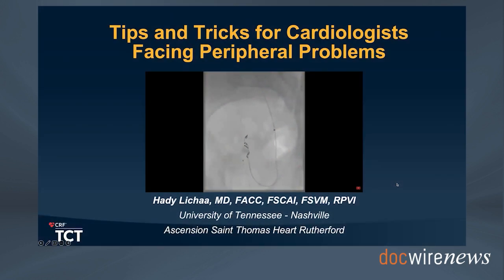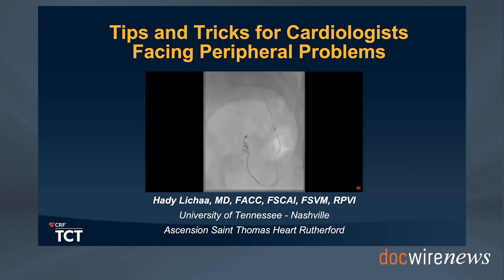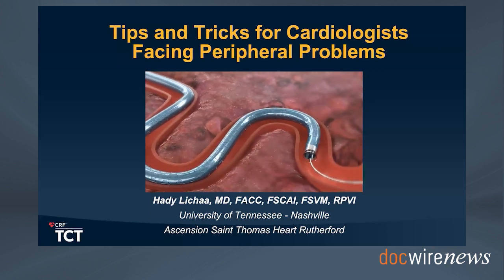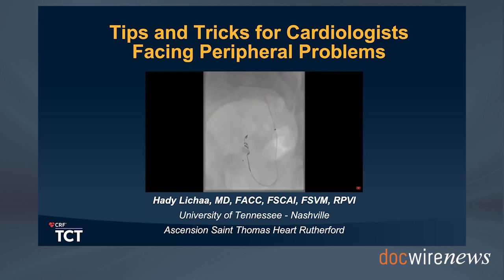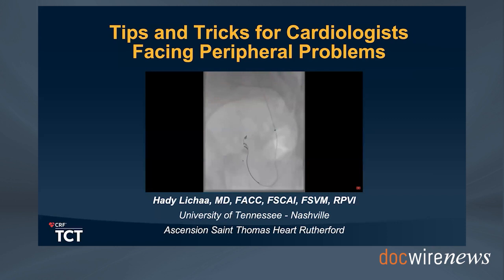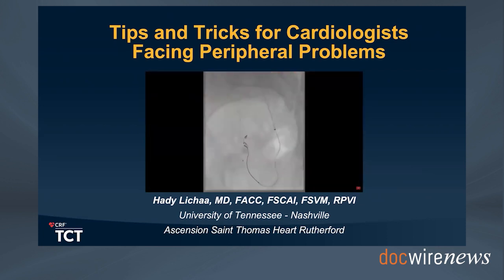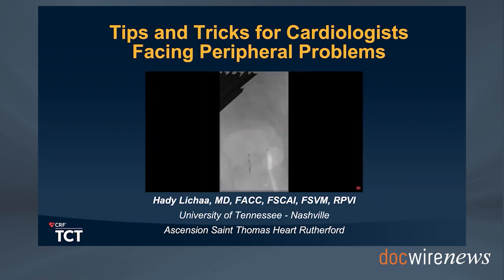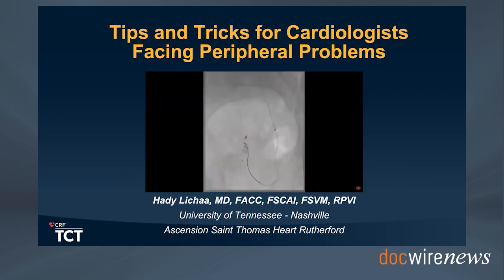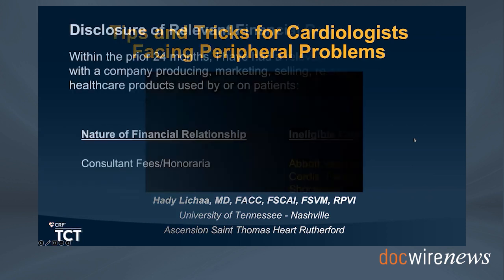Hello, this is Harry Lisha with you for this special edition of TCT 2023. I'd love to go over my presentation at TCT and share the tips and tricks for cardiologists facing a peripheral problem. This has come up way more frequently lately because of the expansion of complex interventions through alternative vascular access, structural interventions, and cardiologists intervening more on the peripheral vascular and training more in that world.